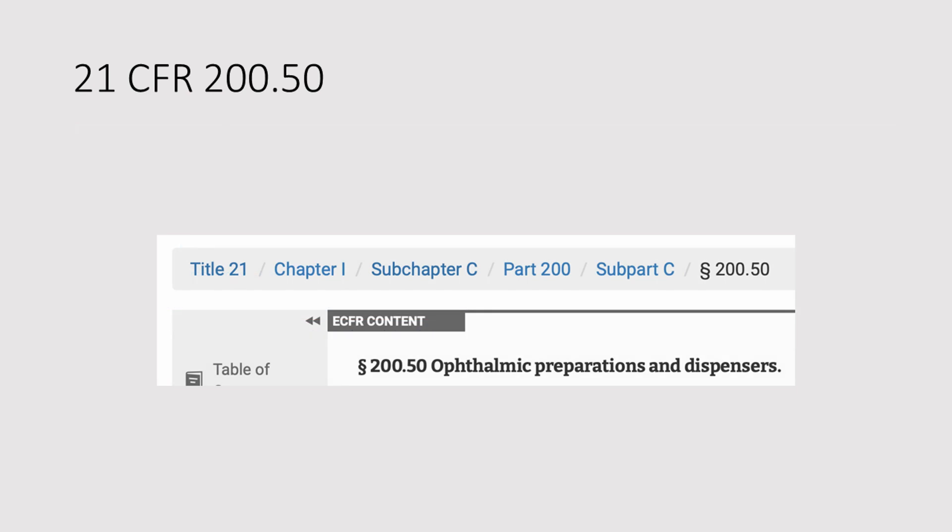21 CFR 200.50. CFR stands for Code of Federal Regulations, and this particular piece of code refers to ophthalmic preparations and dispensers. Don't worry, I'm not going to make you read it — I'm going to explain it to you.